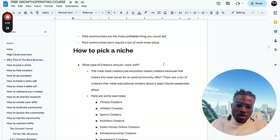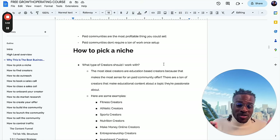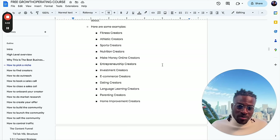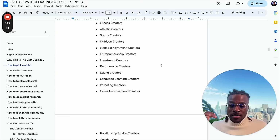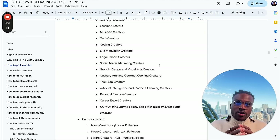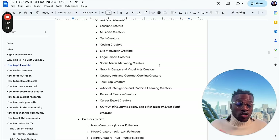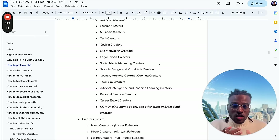The most ideal creators to work with are educational creators, because that makes the most sense for a paid community. There's tons of creators in niches like fitness, athletic, sports, nutrition, make money online, entrepreneurship, investment, e-com, dating, language learning, parenting, home improvement, and the list goes on. You can't work with OnlyFans girls, meme pages, and other types of brain-dead creators. Stay away from creators that don't show their face and aren't building a personal brand. You want to work with someone who's building a personal brand and educating in some way — not just making content to gain followers because they look good or do trends.